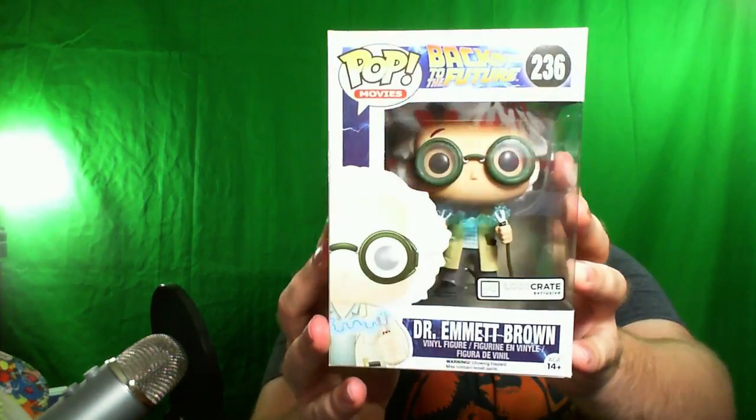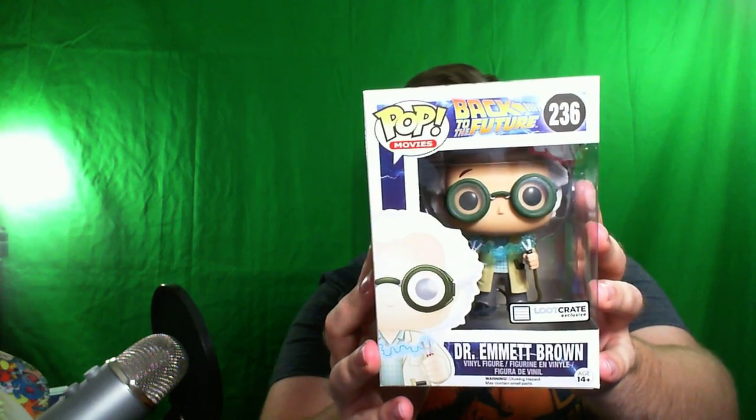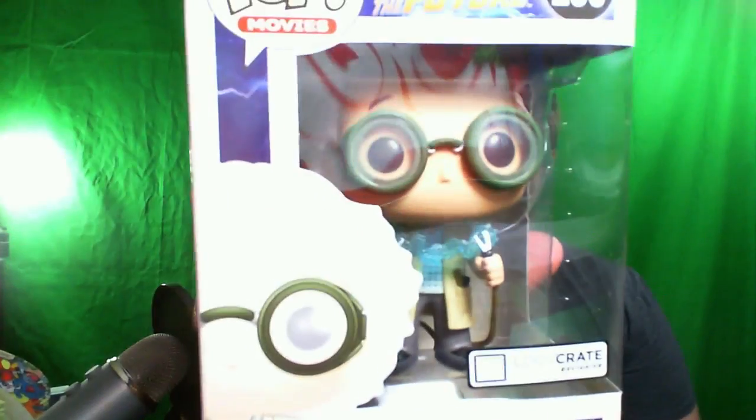Back to the Future. Got Dr. Emmett Brown Funko Pop, dude. So cool. Awesome. That's a pretty cool thing. That goes with the Batman thing, although that's Q-Pop — this is Funko Pop. I don't know what the difference is, but pretty cool little figurine there.